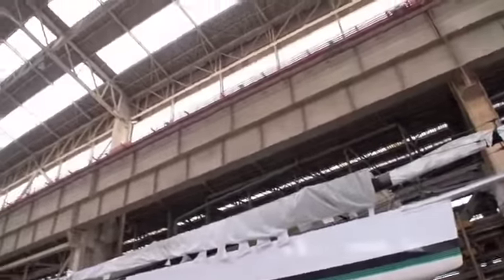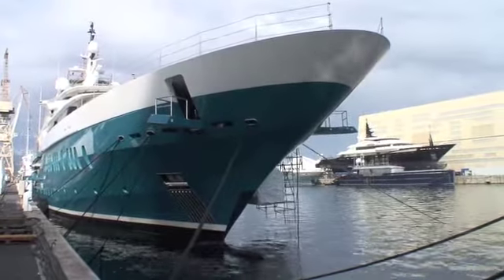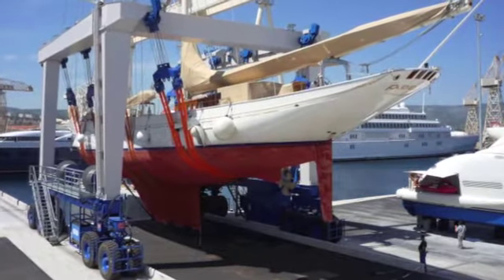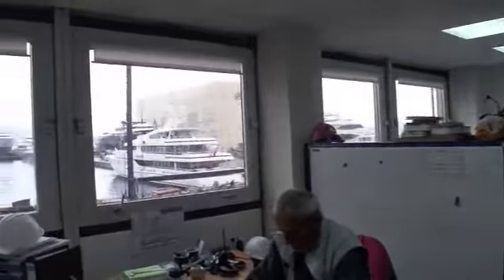Taking full advantage of the huge former shipbuilding sheds, the 1.3 kilometres of deepwater mooring, and the wide choice of modern yacht movers is Composite Works, one of the very first of the 30 companies that have become established here.